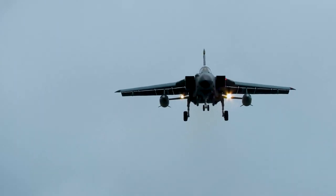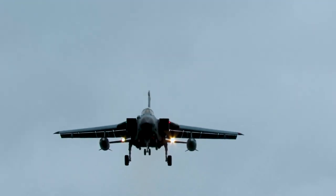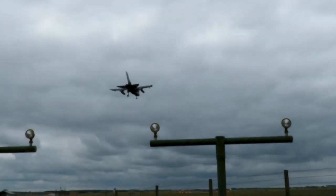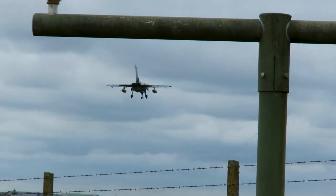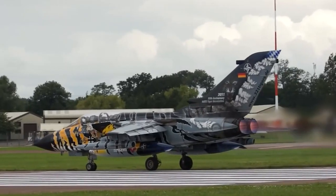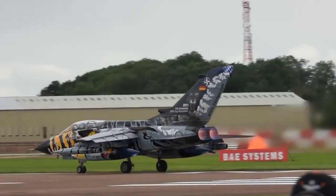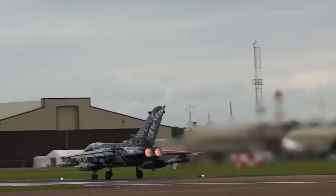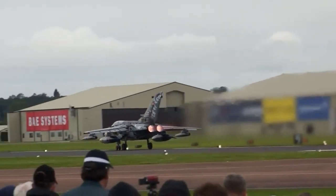There were three main variants of the Tornado: the Tornado IDS, the Tornado ADV, and the Tornado ECR. Each variant was specialized for a particular mission, with the IDS being the primary ground attack version, the ADV for air defense and interception, and the ECR for electronic warfare and reconnaissance tasks.